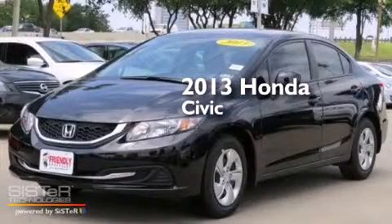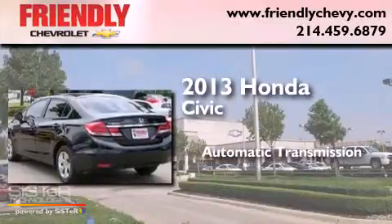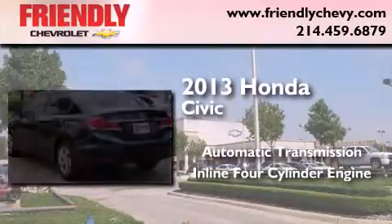This is a 2013 Honda Civic. This car has an automatic transmission and an inline 4-cylinder engine.